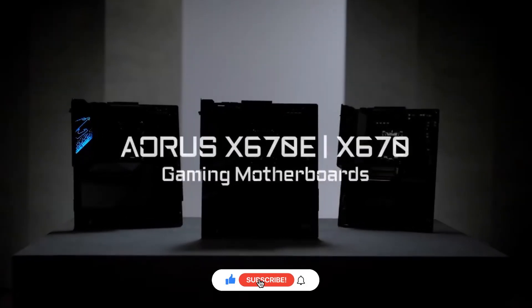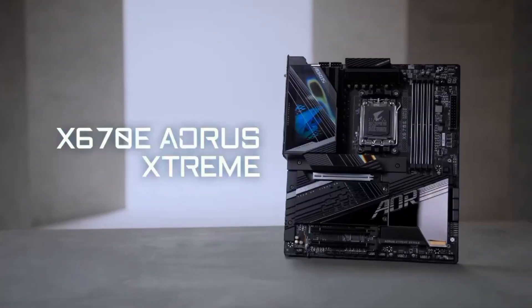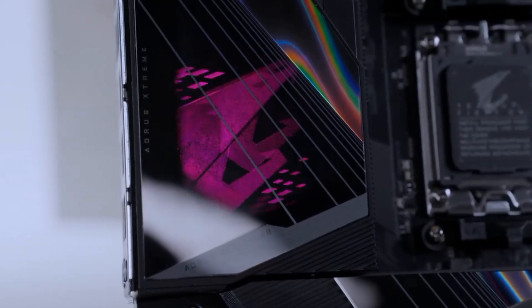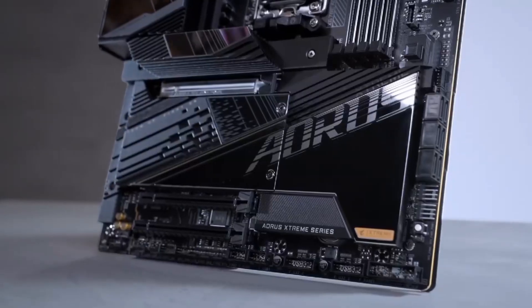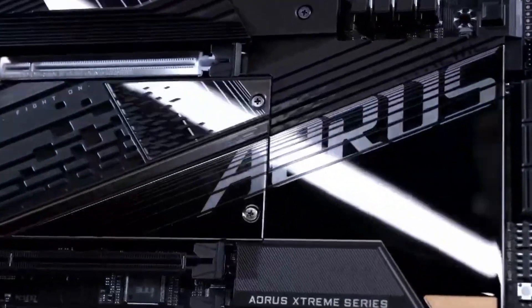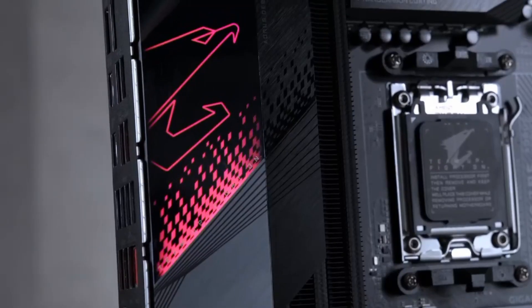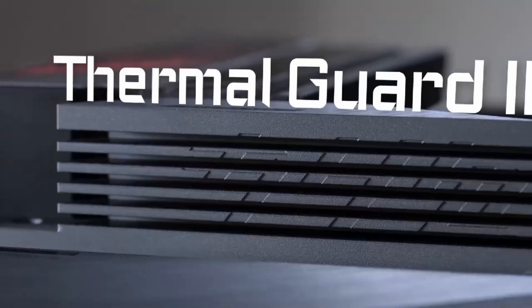Number 3: Gigabyte X670 Aorus Elite AX. The Gigabyte X670 Aorus Elite AX is a high-performance ATX motherboard designed for AMD Ryzen 7000 series processors, offering a strong mix of power, connectivity, and future-proof features. With a 14+2+1 digital VRM design, it provides stable power delivery, making it a great choice for gamers, creators, and PC enthusiasts. It supports DDR5 memory, PCIe 5.0 for GPUs, and 4 M.2 slots, ensuring fast performance and expandability.